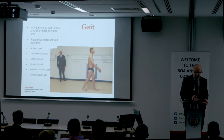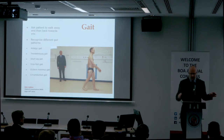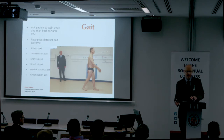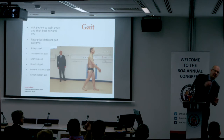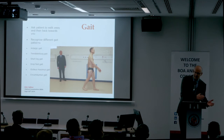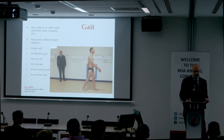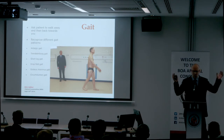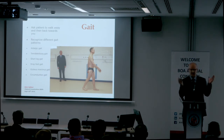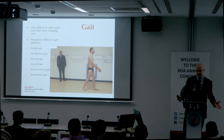With a Trendelenburg gait, there's a dipping down of the pelvis opposite to the affected weight-bearing stance leg. With this dropping of the pelvis, the center of gravity shifts to the dropping side, and the patient has to compensate by throwing the upper body over to the weight-bearing leg, shifting the center of gravity close to the femoral head to avoid falling over. It's all to do with biomechanics — moments around the hip, force times distance — reducing the distance to reduce the moments that need to be counterbalanced.